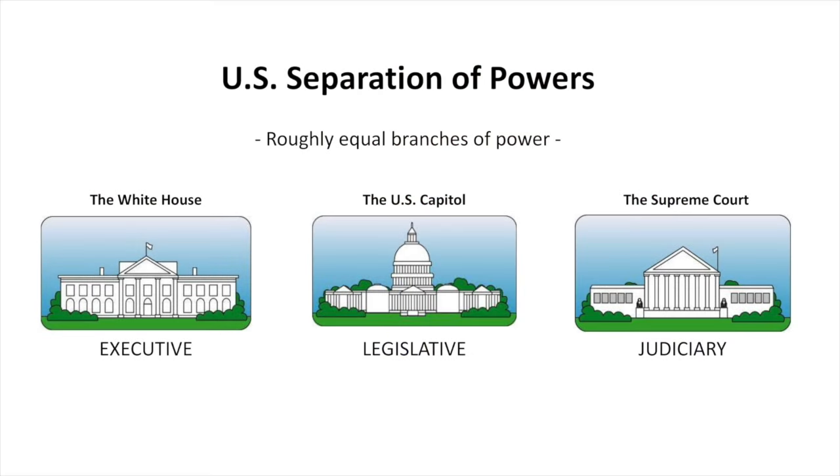Second, in the U.S. we have a separation of powers, whereas in Japan there is a partial fusion of powers. Just like Japan, the U.S. has three main branches of government: the executive, the legislative, and the judiciary.